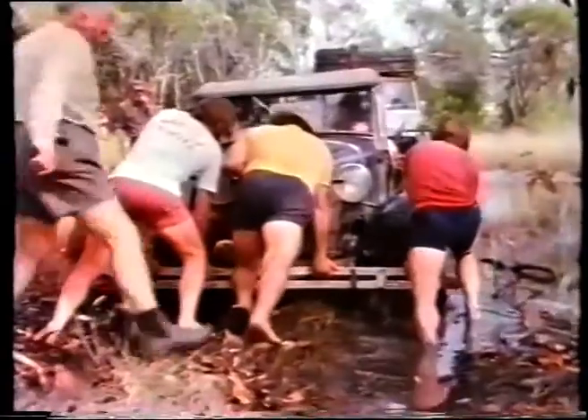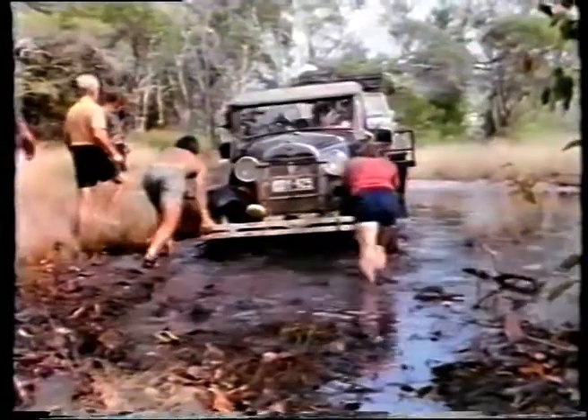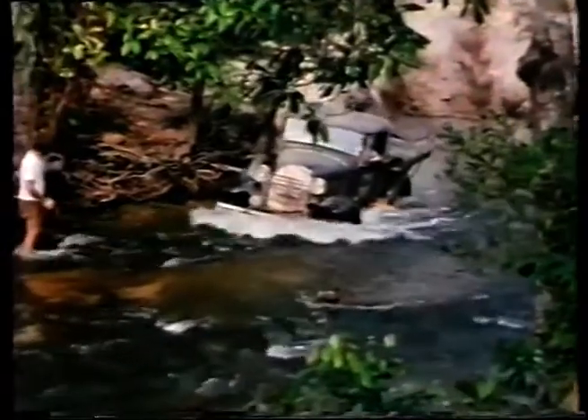It was the dry season, but that didn't remove all the water hazards. The Dalhuntie River was the challenge that some of the old cars took head-on. Bill Turner put his 1930 Model A Ford utility to the test and made it across without help.